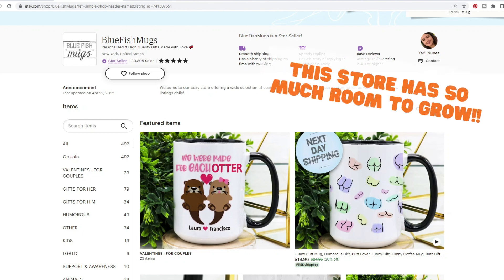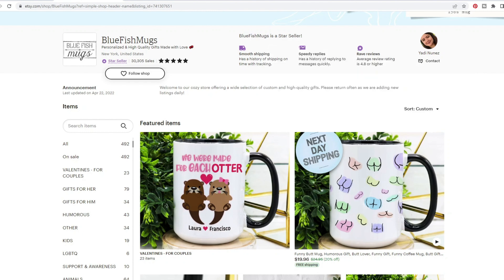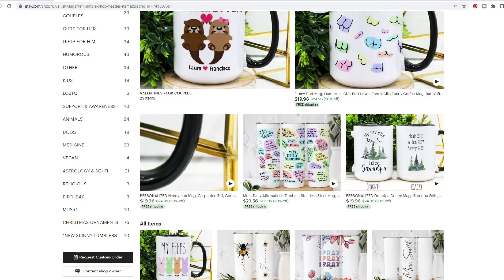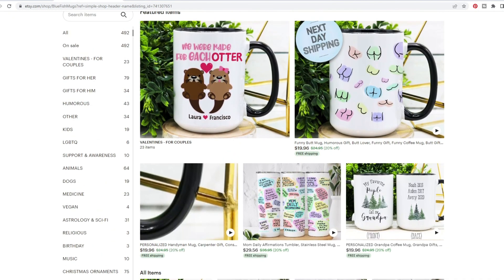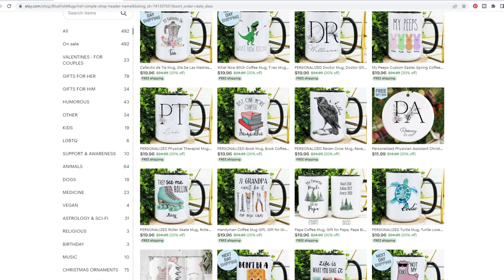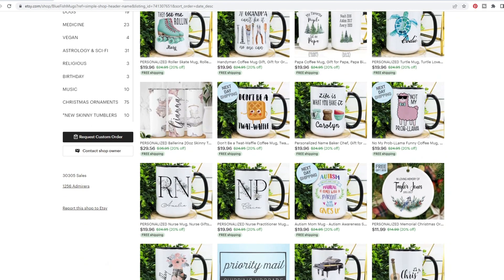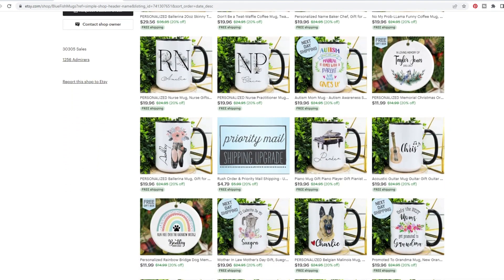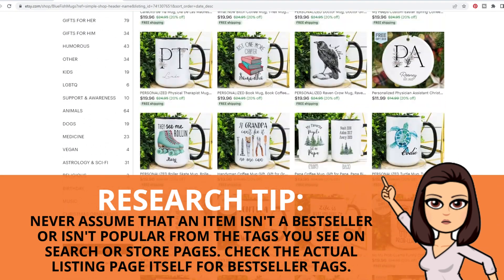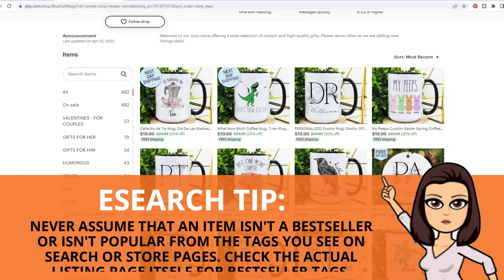If you have been considering this niche, please pay close attention to the tips in this video. They actually have 492 listings and a pretty good variety. If I sort by most recent, they have a pretty good variety of designs. I don't see any messages that say X number of people have this in their cart, but I see a lot of green free shipping tags — that could just be taking priority in what Etsy decides to show us.